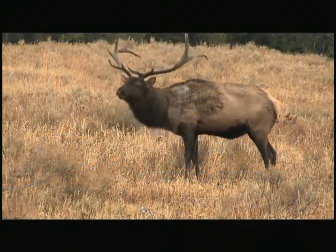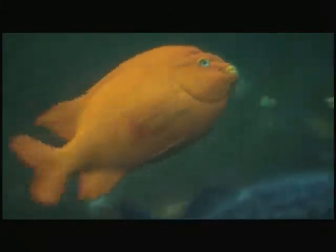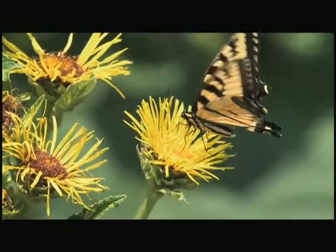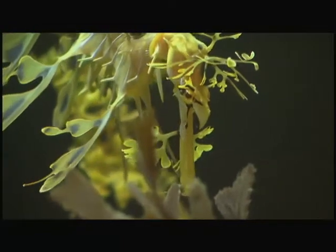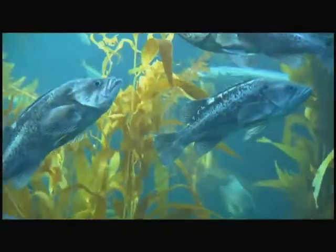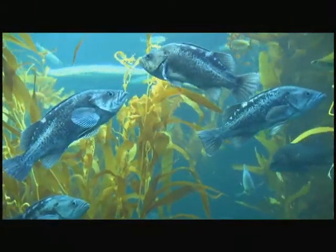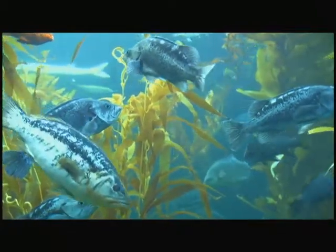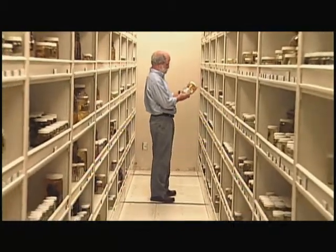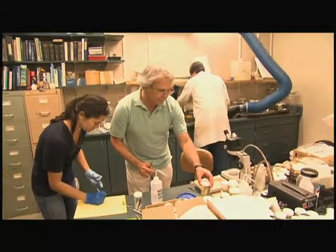Biologists have long sought new and foolproof ways to tell one animal species from another. Since Darwin, scientists have used appearance or reproductive compatibility to tell species apart, but the ability to make ironclad identifications has eluded them for centuries. For marine biologists, the quest for precision has been a special challenge because of the strong physical similarities that exist among many fish species. Now, scientists at Scripps Institution of Oceanography at UC San Diego are pioneering a technique that is taking the mystery out of fish species identification.